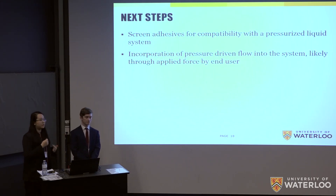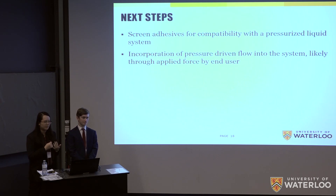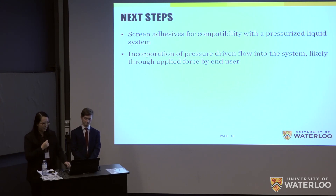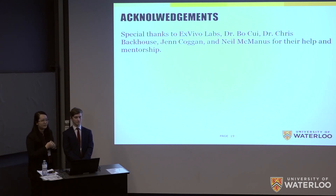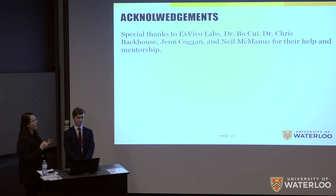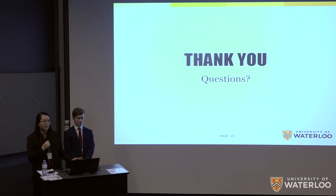Our next steps are to screen adhesives for waterproofness and compatibility with the pressurized system, and to formally incorporate pressure-driven flow — which can simply involve having the end user apply pressure to the patch after application. To wrap up, we want to thank Exvivo Labs for their guidance and provision of the microneedle arrays, our consultant Dr. Bo Cui, Dr. Chris Backhouse, Jen Coggan, and Neil McManus for their help and mentorship throughout this process. We'll take any questions now.